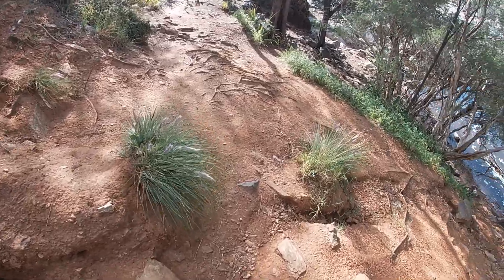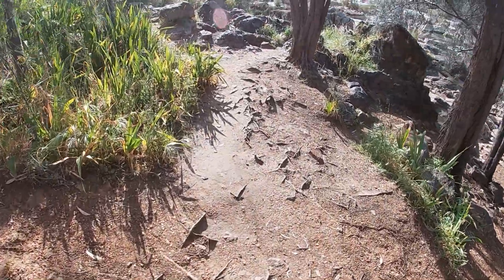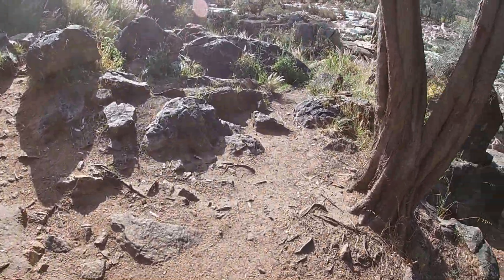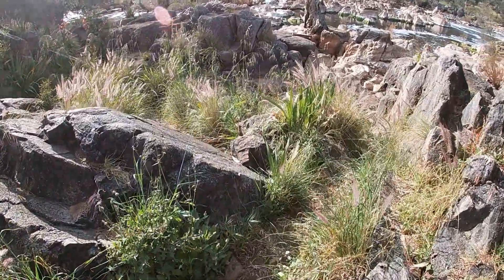We've got to take care — it's a rough surface. In the colder months, closer to winter when there's a bit of rain, this gets incredibly slippery, so just watch your footing.